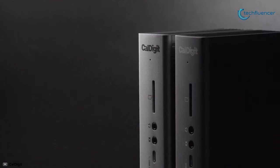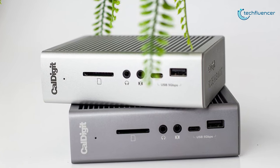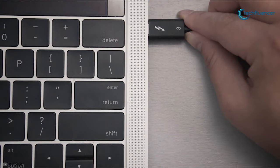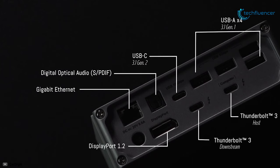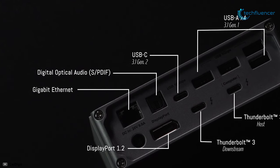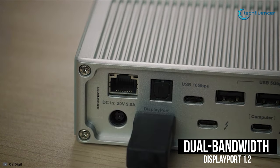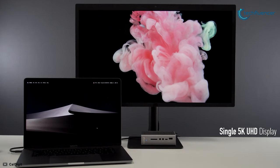Finally, at number 1, we have the CalDigit TS3 Plus. Enhance your workflow with extra ports — the CalDigit TS3 Plus can drive two 4K displays and still fully charge your laptop. This dock comes with two 40Gbps Thunderbolt 3 ports, each utilizing the reversible USB Type-C connector and supporting 10Gbps USB 3.1. Its dual-bandwidth DisplayPort 1.2 allows you to connect up to two 4K 60Hz displays simultaneously or one 5K Thunderbolt 3 display.